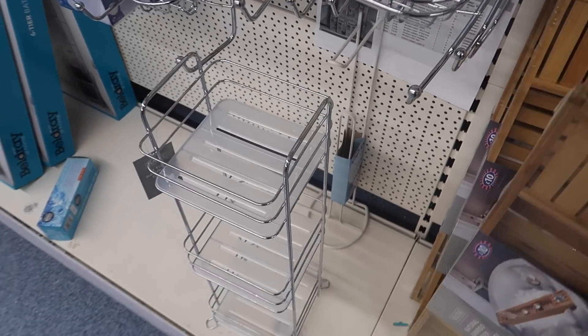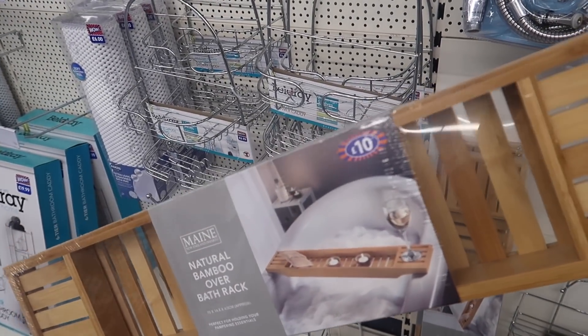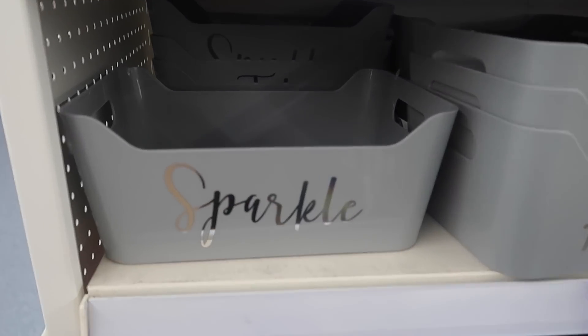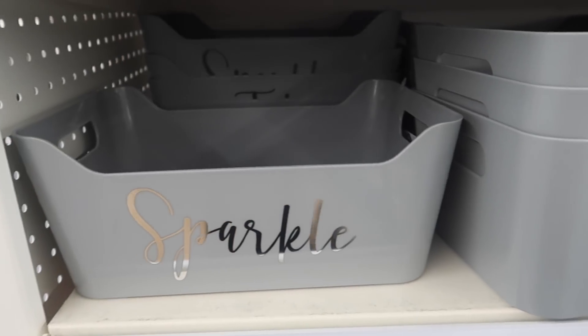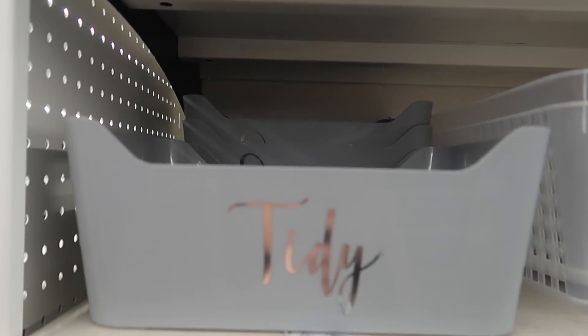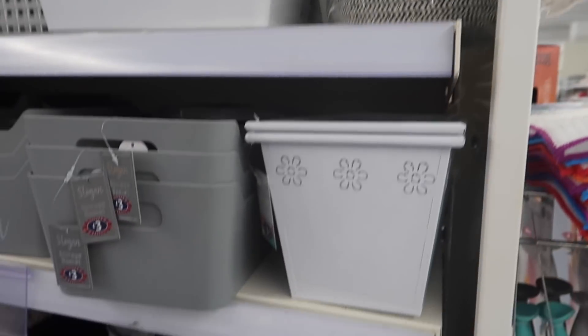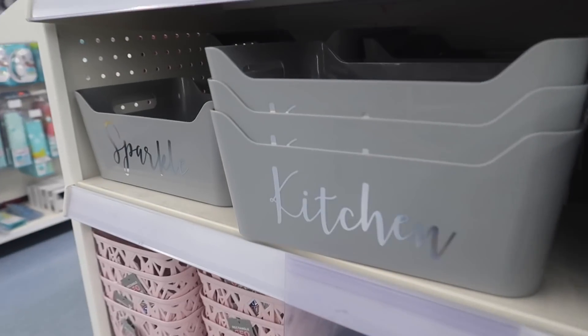Just spotted these little baskets — they look like the ones Mrs Hinch has. They're £3 each and they have a kitchen one, a sparkle one, and a tidy one, also available in white and pink. Then you've got your standard basic ones, also £3. They're so nice for the kitchen.